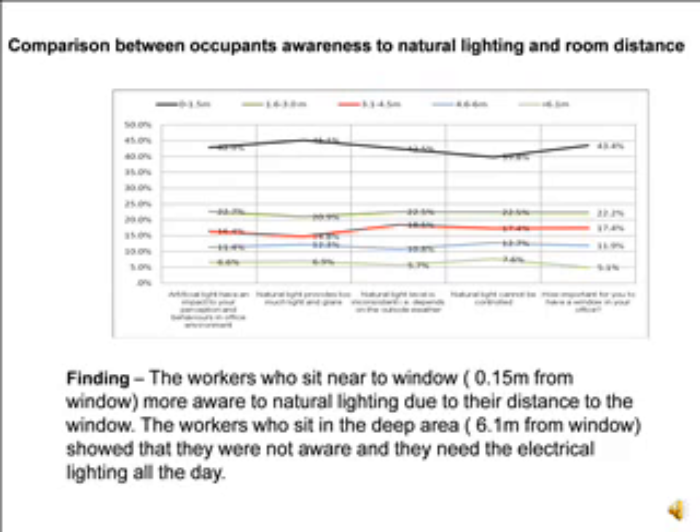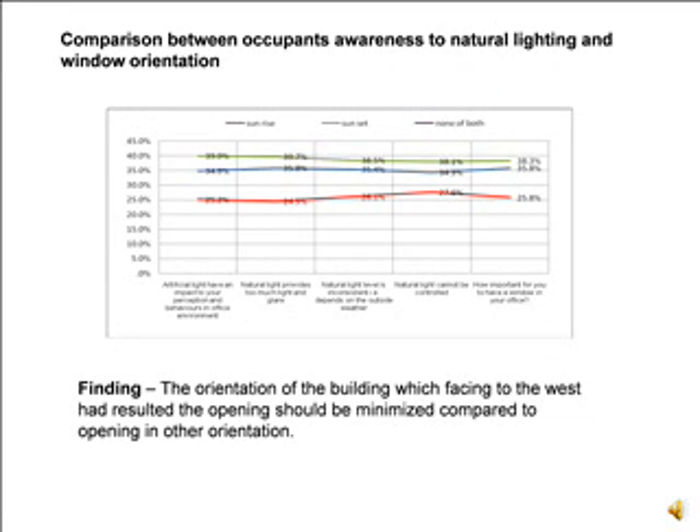From the comparison between occupant awareness of natural lighting and room distance, workers who sit near the window at 0.15 meters are more aware of natural lighting due to their proximity. Workers who sit in the deep area at 6.1 meters from the window showed they were not aware of daylighting and needed electrical lighting all day. Regarding window orientation, buildings facing west resulted in openings that should be minimized compared to other orientations.